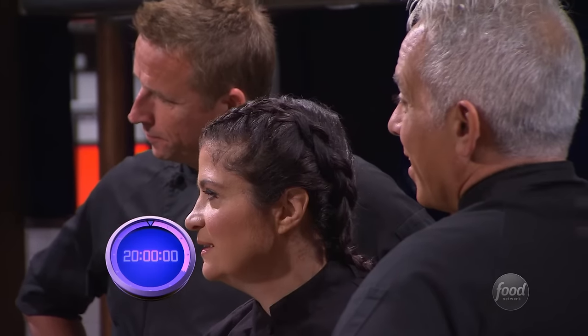We gave our chefs 20 minutes to cook this, so I think you ought to have about 15 — actually, you can have 20. Are you ready? Are you seriously ready? Okay, 20 minutes. Box starts now.